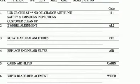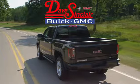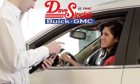Stop in for a test drive and make it yours today. At Dave Sinclair Buick GMC, our customer service speaks for itself. Visit today.